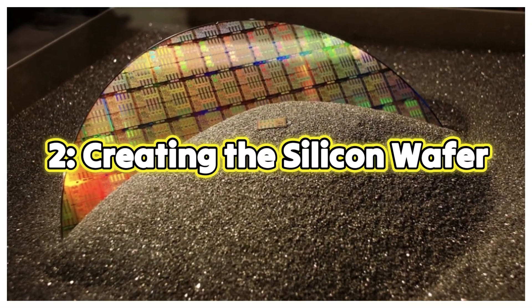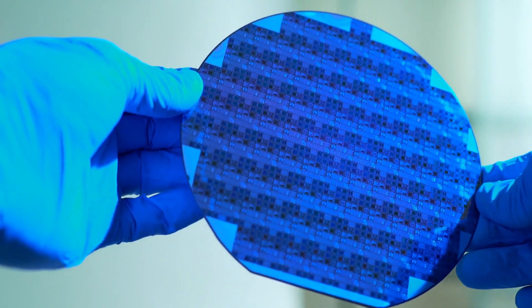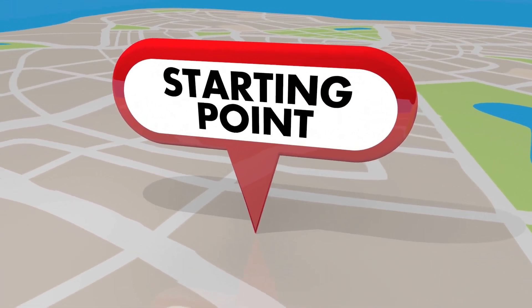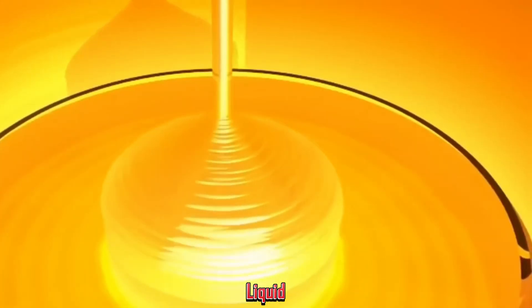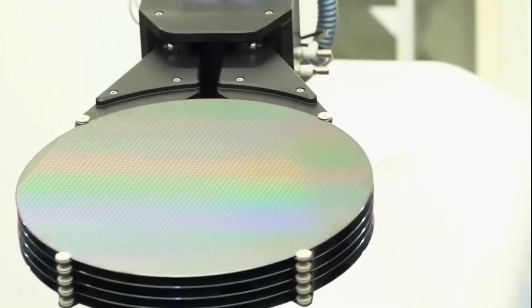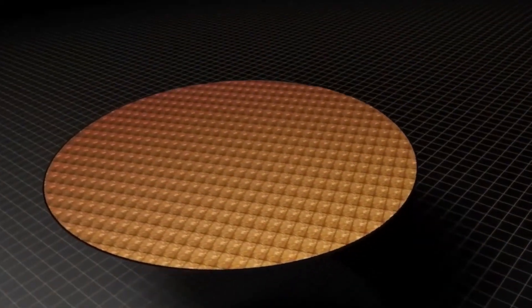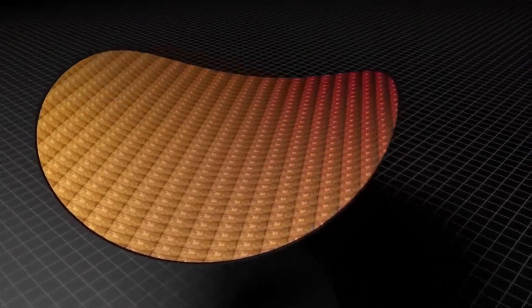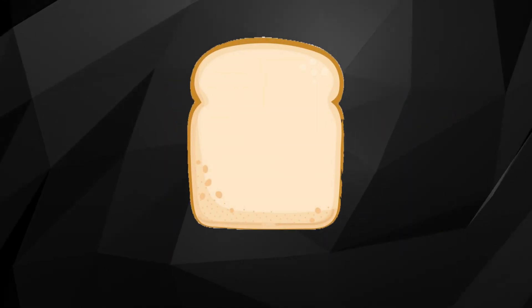Step 2: Creating the silicon wafer. Silicon, the second most abundant element in the Earth's crust, is the starting point. Pure silicon is extracted and melted into a liquid. This liquid is then formed into a cylindrical shape and cooled to create a solid crystal known as an ingot. The ingot is sliced into thin disks called wafers, which are polished until they are flawlessly smooth. Imagine slicing a loaf of bread, but each slice must be perfect and identical.